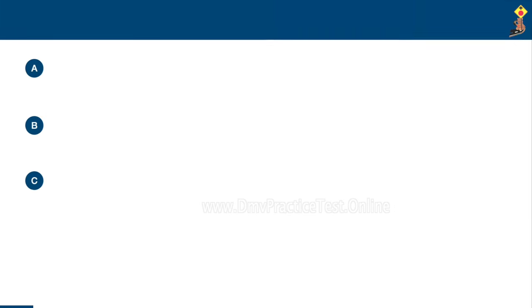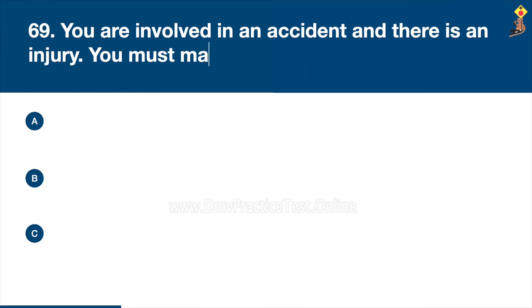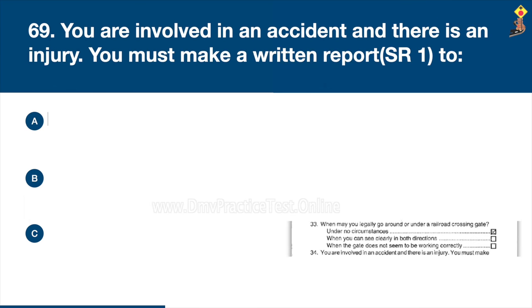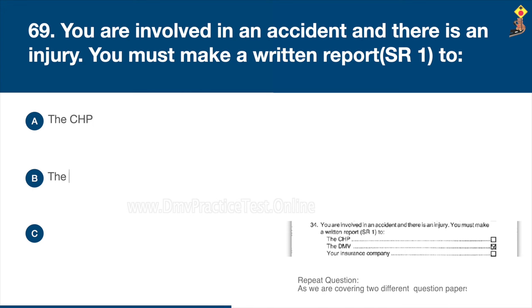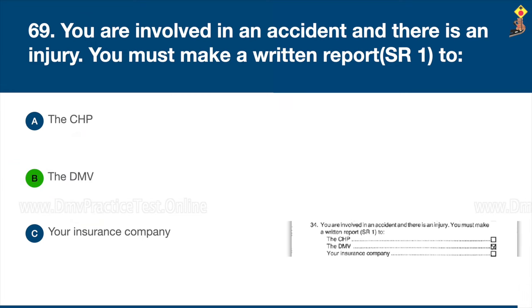Question 69: You are involved in an accident and there is an injury. You must make a written report to the CHP, the DMV, or your insurance company. Congratulations, the correct answer is B: the DMV.